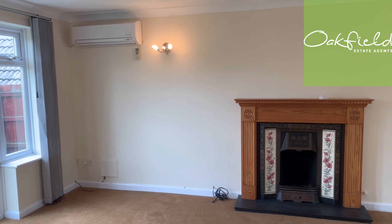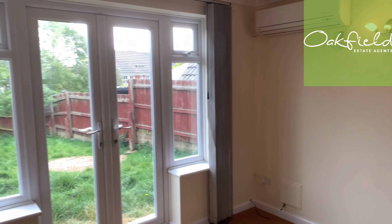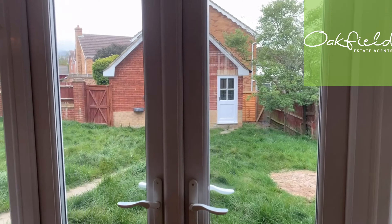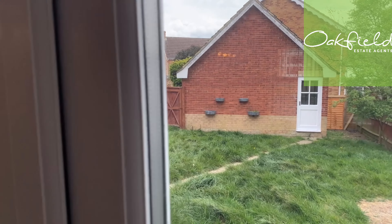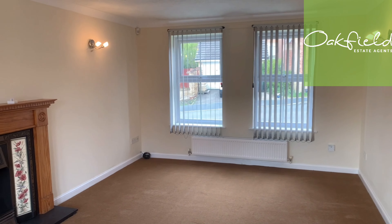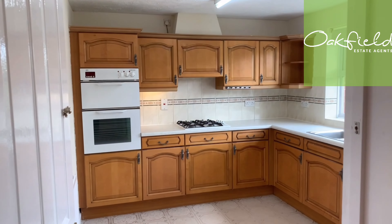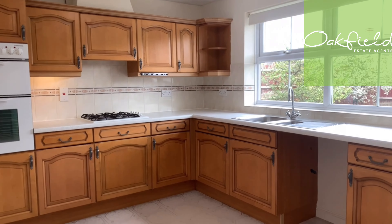We're now walking into the living room — this is classed as the living room and is the largest reception room of the two. It's got a feature fireplace and a set of French doors with windows either side. The garden is going to have a bit of a trim before anyone moves in. As you can see, there's a really good sized garden plot, and there's a new carpet underfoot with neutral decoration.